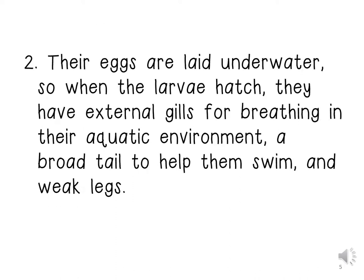Their eggs are laid underwater. So when the lava hatch, they have external gills for breathing in their aquatic environment, a broad tail to help them swim, and weak legs.